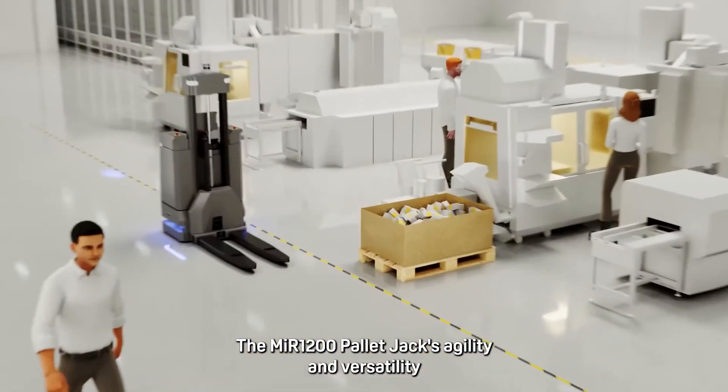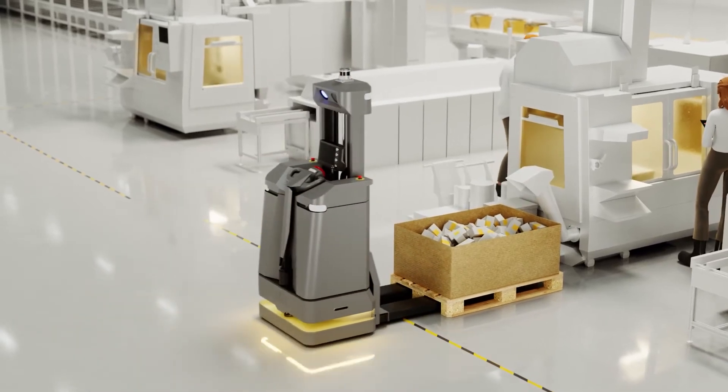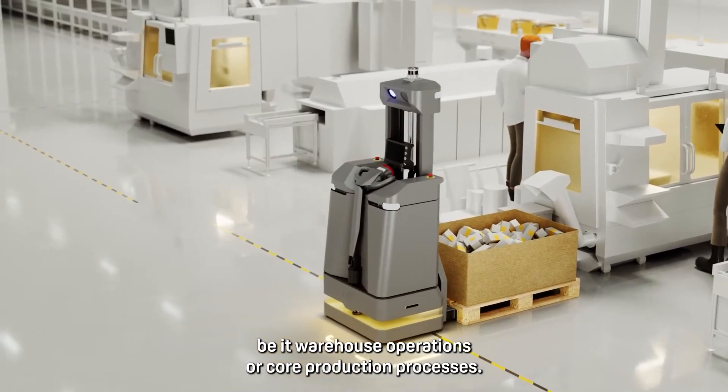The MIR 1200 pallet jack's agility and versatility are perfect for seamless integration into your value stream, be it warehouse operations or core production processes.